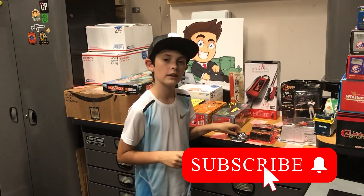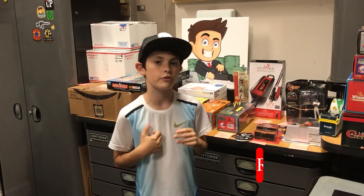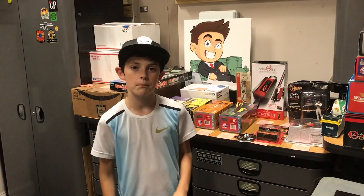That's it for today. Make sure to subscribe, like, and turn on notifications so you never miss another video I post on this channel. I'll see you guys next time, peace.